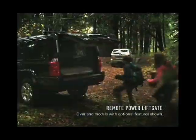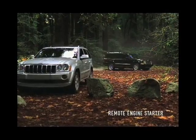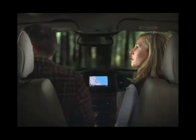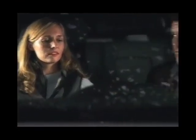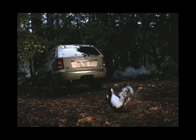With features like remote power liftgate, remote engine starter, rear backup camera and navigation system. In Jeep Commander or Jeep Grand Cherokee, you can escape to the wilderness. And, when necessary, you can escape from it.